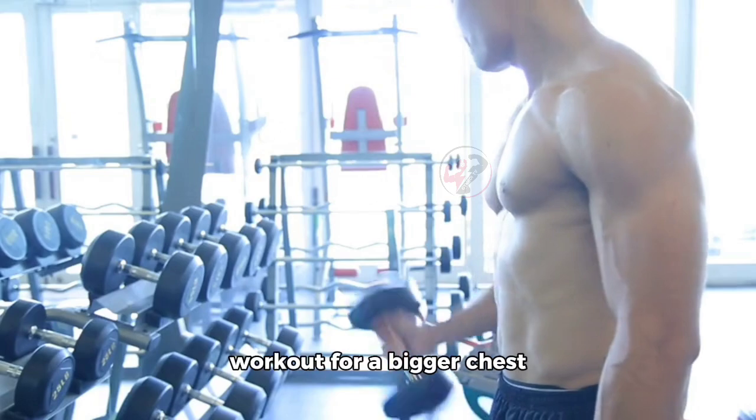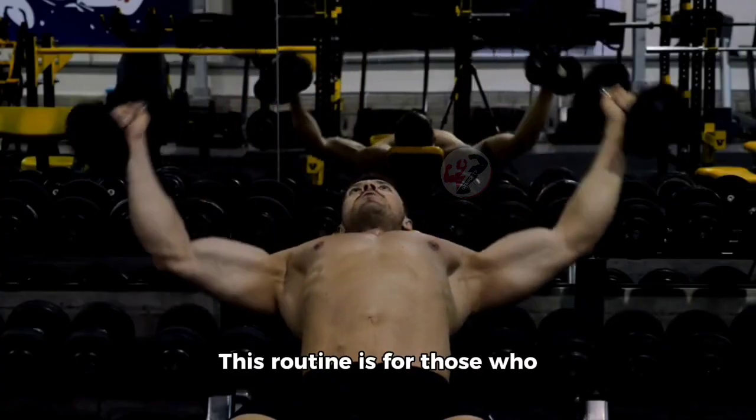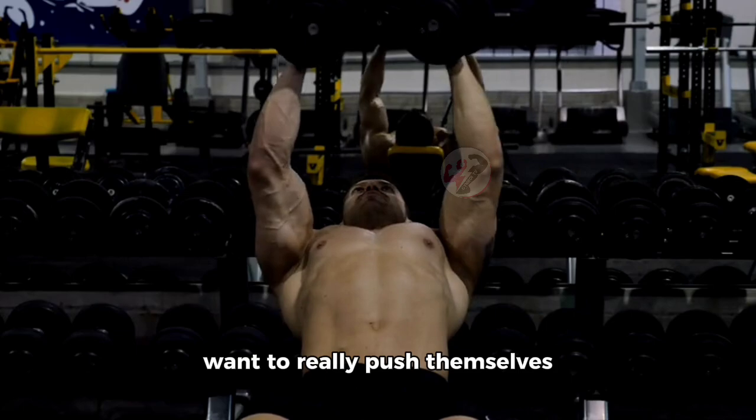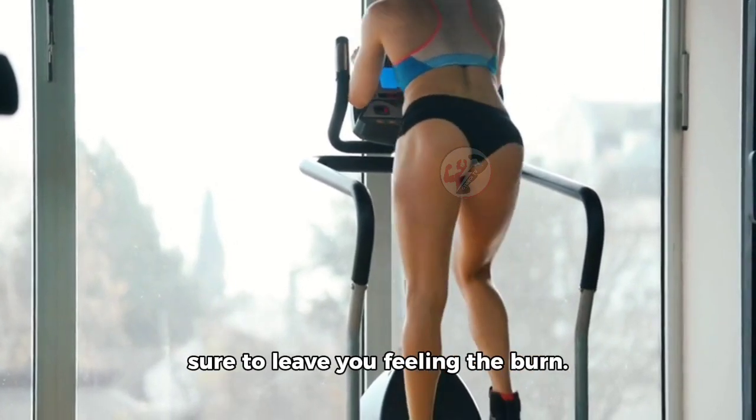And finally, we have a workout for a bigger chest with more and free weights. This routine is for those who want to really push themselves and build a massive chest. It's a challenging workout that's sure to leave you feeling the burn.